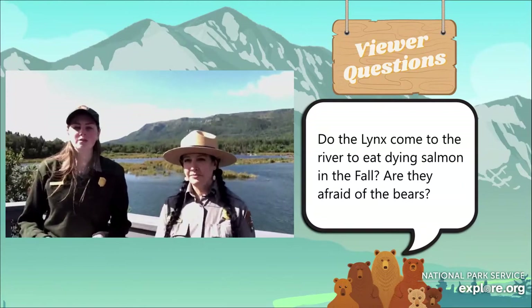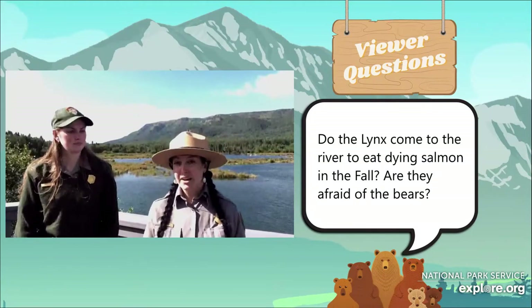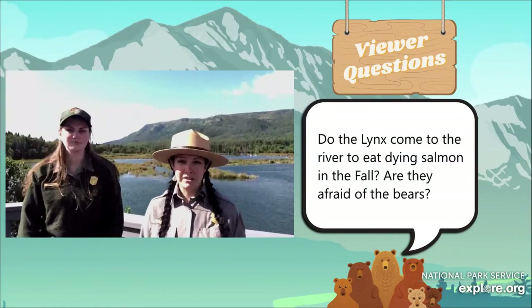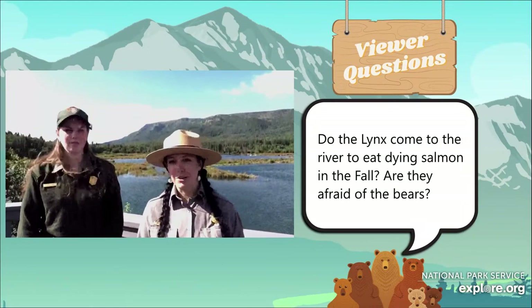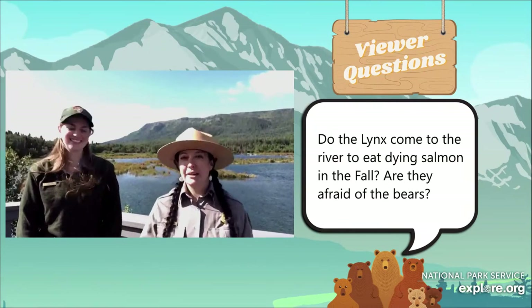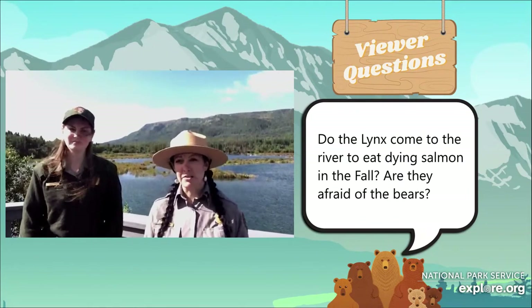First question: Do lynx come to the river to eat dying salmon in the fall? Are they afraid of the bears? They do eat salmon, however they tend to stick more to the woods. Snowshoe hare is most of their diet and salmon are a secondary food source — they're not going to go for those if other things are available. And although I wouldn't say they're afraid of bears, lynx can run at 50 miles an hour versus a bear's 35. The lynx don't really have that much to fear from the bears, so they give them their space — they're not really competing for the same things.